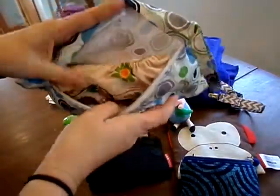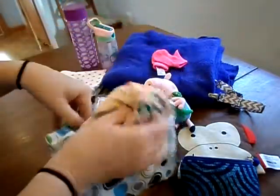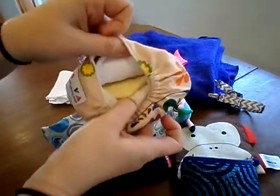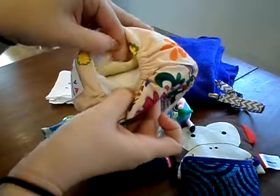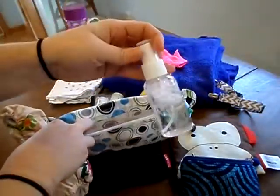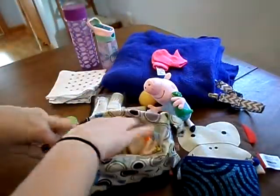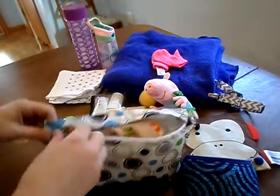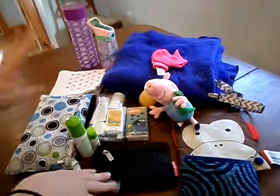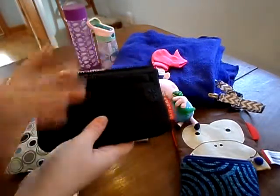Then I have my individual wet bag, which has a single cloth diaper in it. Inside the diaper itself there is a wipe and a washable liner that I made. I also keep in here a little bottle of her wipe solution. Because we're going to the library, I should be able to just run it under a sink, but I'd rather have it and not need it.